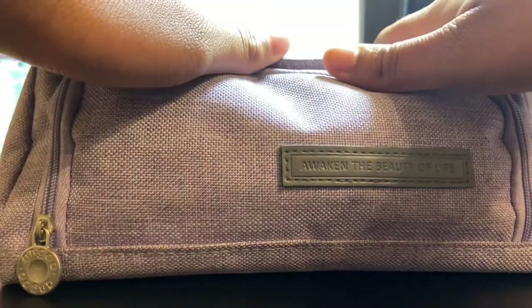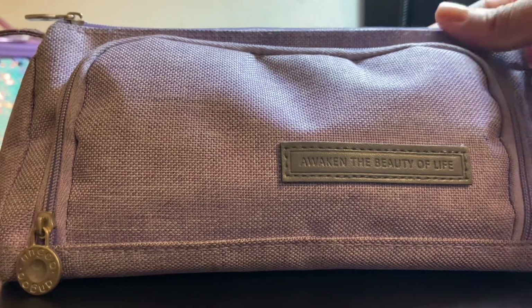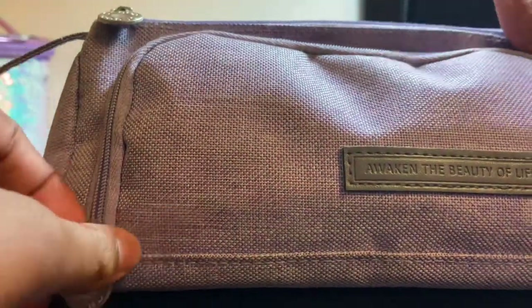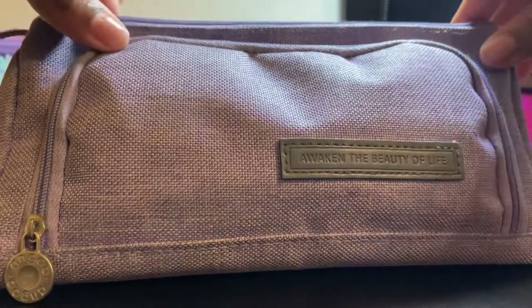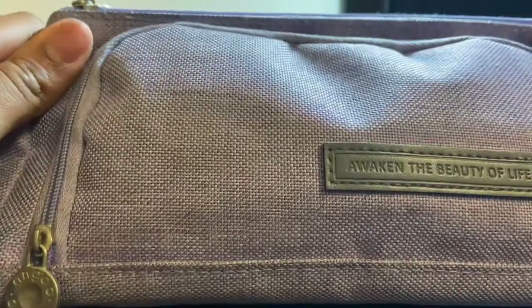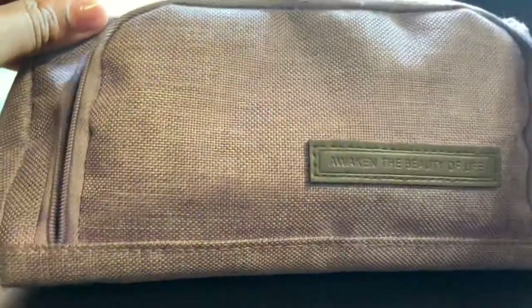Okay, so here is my pencil case. I love this pencil case so much — I've had it since seventh grade and it's still very sturdy and durable. I love that it has a handle and the zippers are very easy to open. It's an Ango pencil case — 'Awaken the Beauty of Life.' I got it off Amazon and I love it so much. If you're looking for a good basic pencil case, this is the one for you. It has a few dirt marks at the bottom but otherwise looks nearly new.